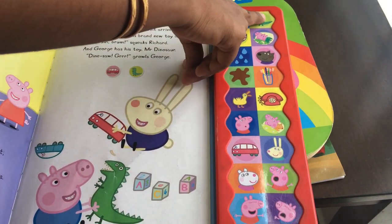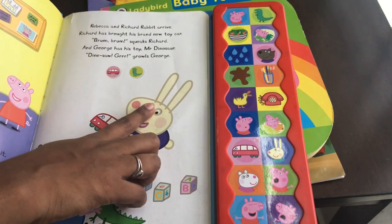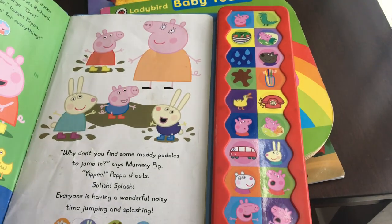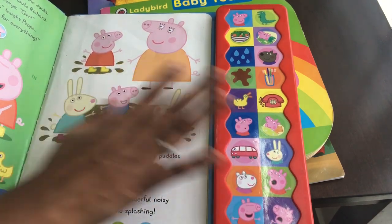So each of these buttons has one sound — duck has a duck sound. Each button has one sound. This book is a very interesting book.